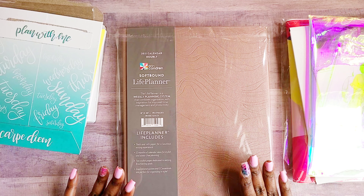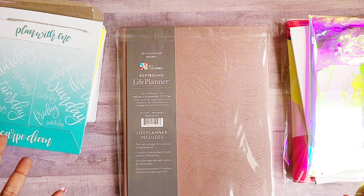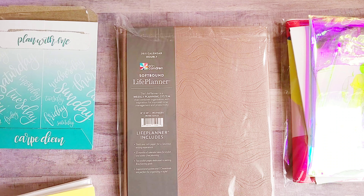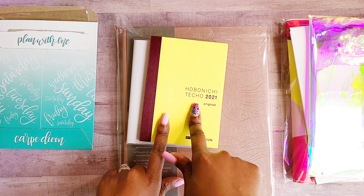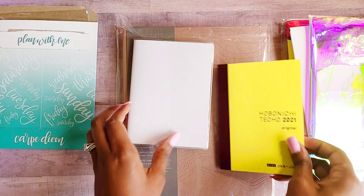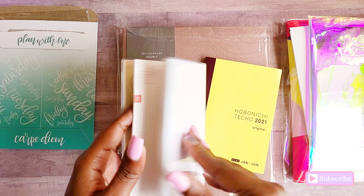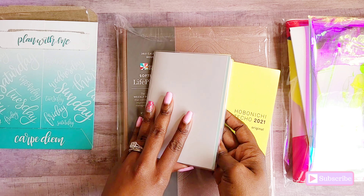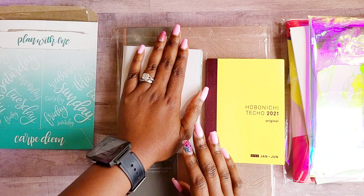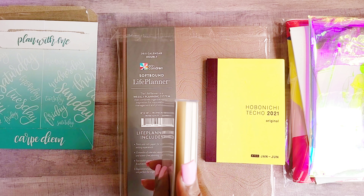So I said, okay, I'm not going to give up. I tried a Hobonichi Techno Avec — meaning they have separated volumes, so you have January through June, and then July through December, which I already put a cover on. But do y'all see how little this is? Like, this is my hand — this thing is so small. And y'all know I'm not about wasting coin.